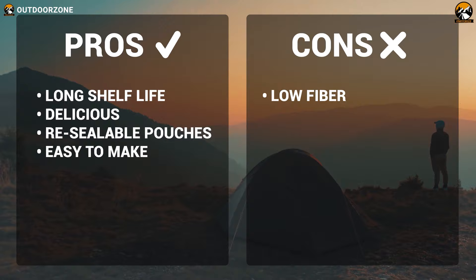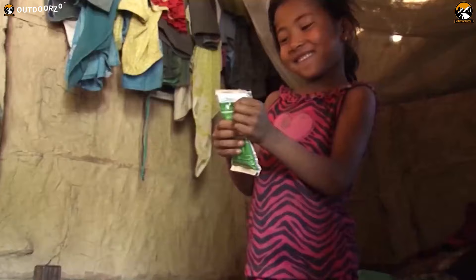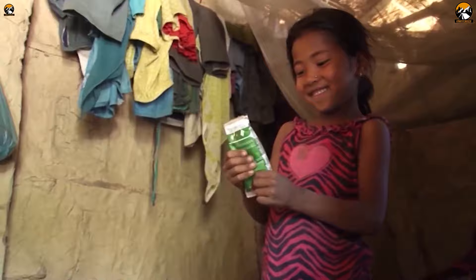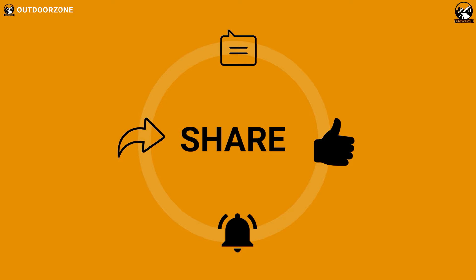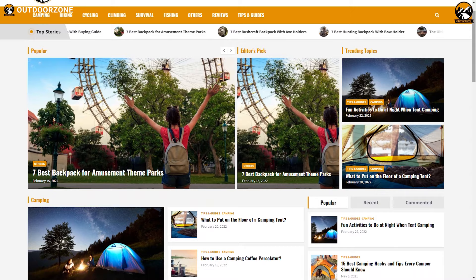So that was our list for the top 5 best emergency survival food. Thanks for watching our video. You can hit the like button and share this video with your friends if you found it helpful, and feel free to share your thoughts in the comment section. To know more about outdoor products, reviews, and buying guides, you can visit our website GoOutdoorZone.com.